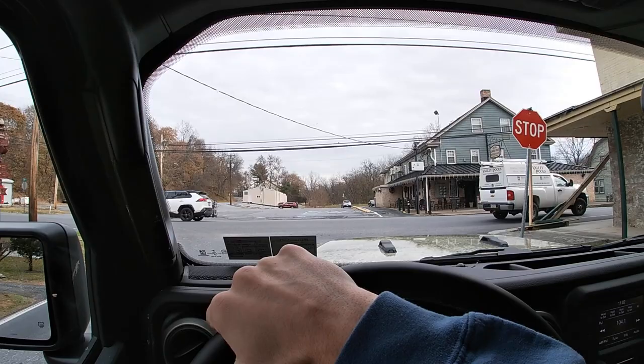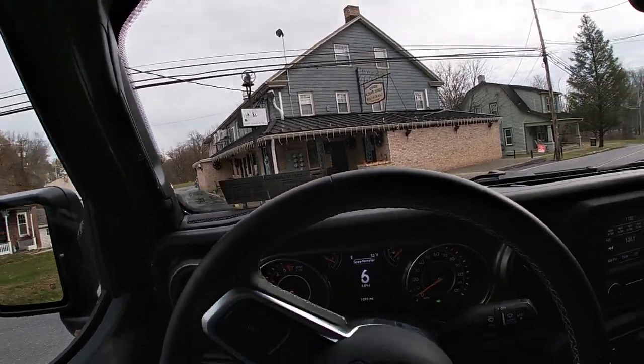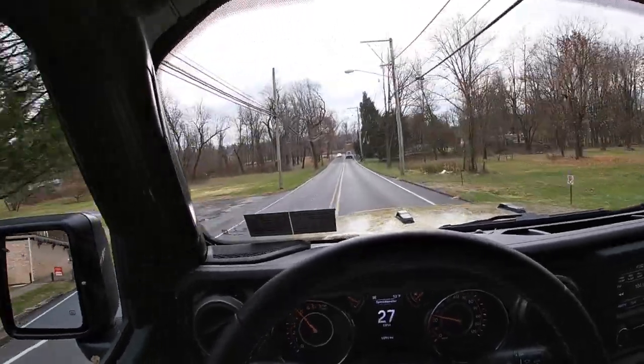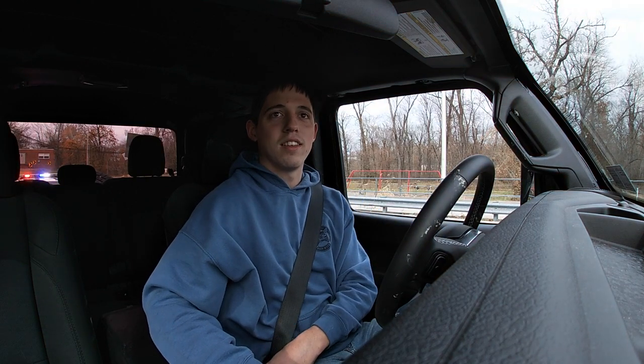This looks like a straight road to get on the power for you guys. Never mind, I see a corner, but we'll do it anyway. So we're pulling out — oh, and there's a cop. We're getting pulled over, boys. I've had this Jeep for 10 minutes and I'm getting pulled over.